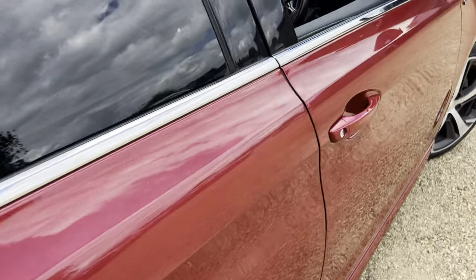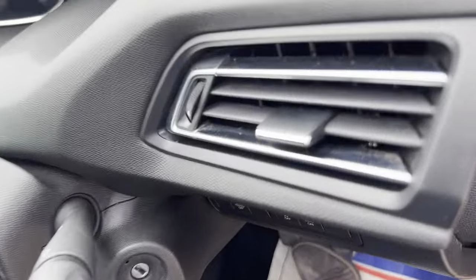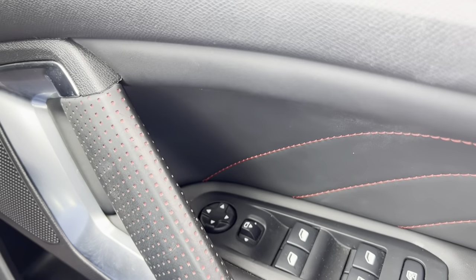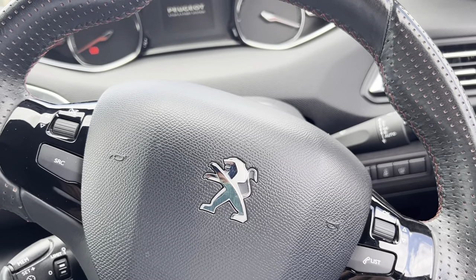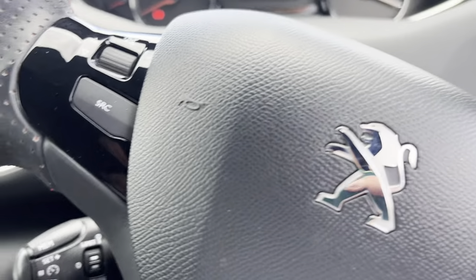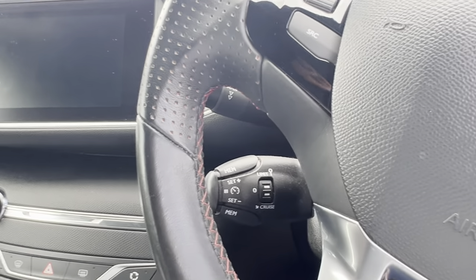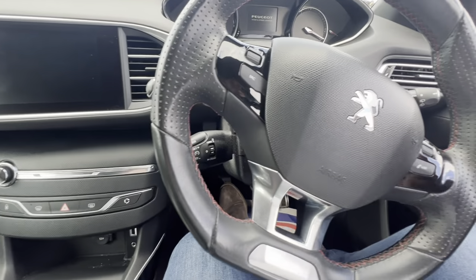Now let's see what we have going on over on the driver's side. We have electric windows, electric mirrors, and all the usual steering wheel controls. You do have your cruise control and speed limiter located just on the left-hand side of the steering wheel. Let me grab the key and get this car started.